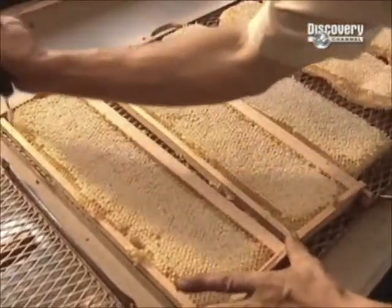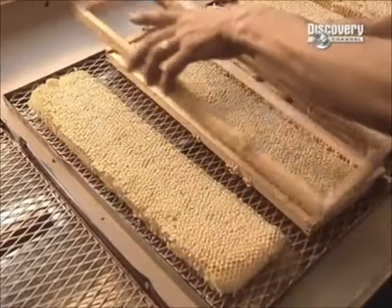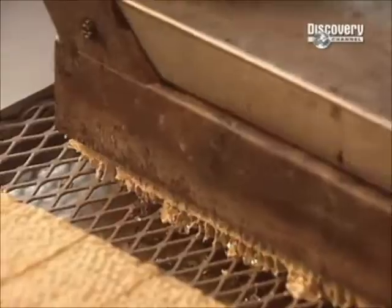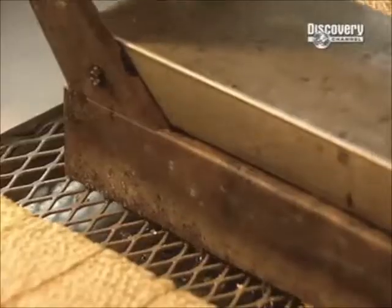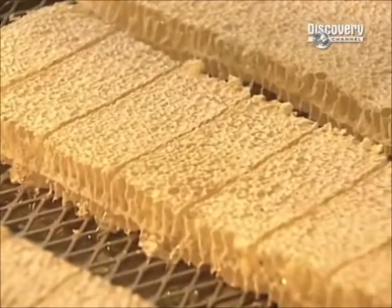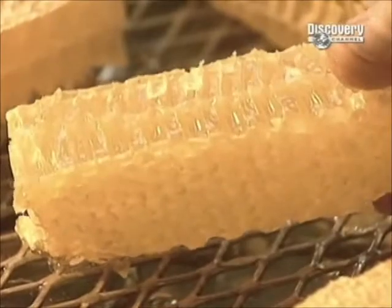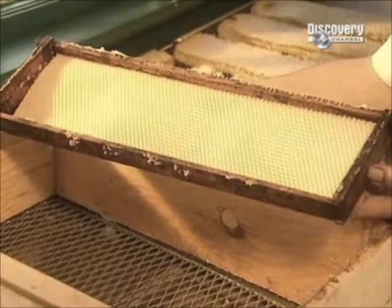Some beehives contain smaller frames designed to produce honey that isn't extracted from the honeycomb. Workers remove the frame and cut the honeycomb into pieces with a heated knife. This seals the wax around the honey inside. This wax is edible. The beeswax lining of the honeycomb goes on to make candles, furniture polish and lipsticks.